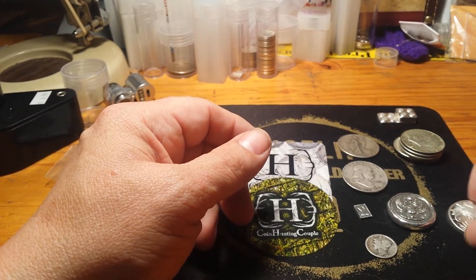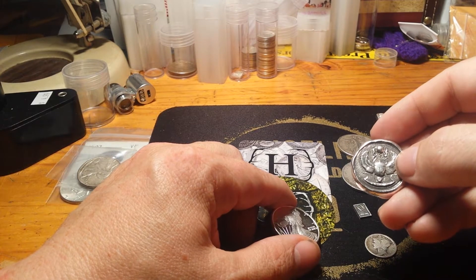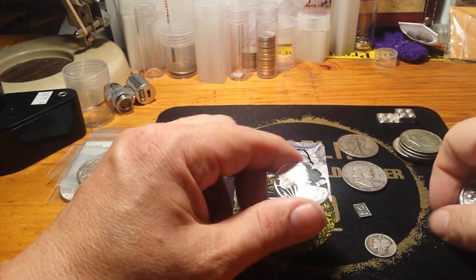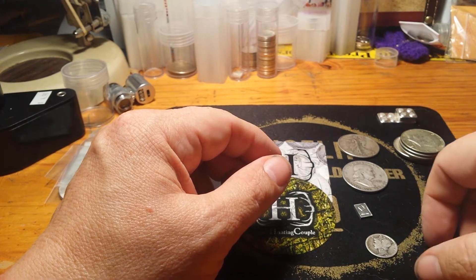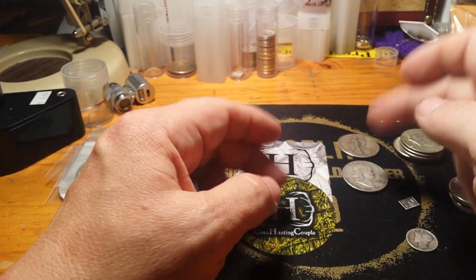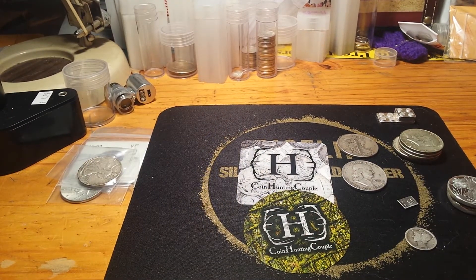In a $50 donation, I got an ounce and a half. I got this poured MK bar — an Egyptian scarab beetle design. I don't know what you call it, but it was pretty cool. I got a half ounce walking design on my rolls, a little gram bar, and a Mercury dime. Also got a Benji and a Walker from them. Coin Hunting Couple, thank you very much.